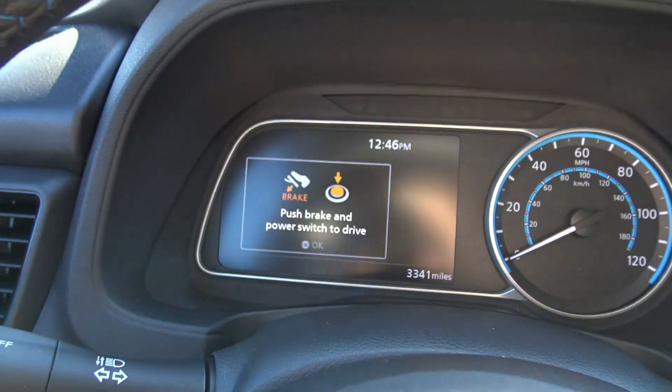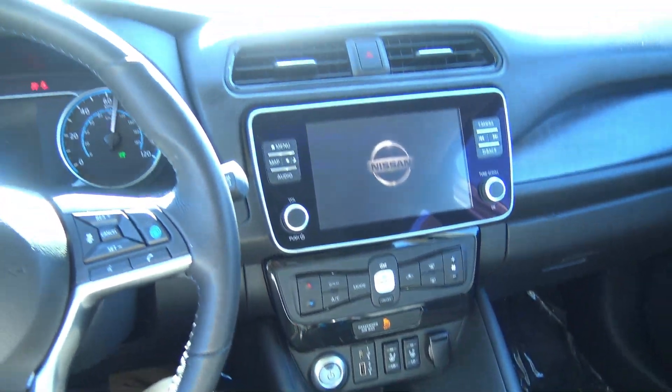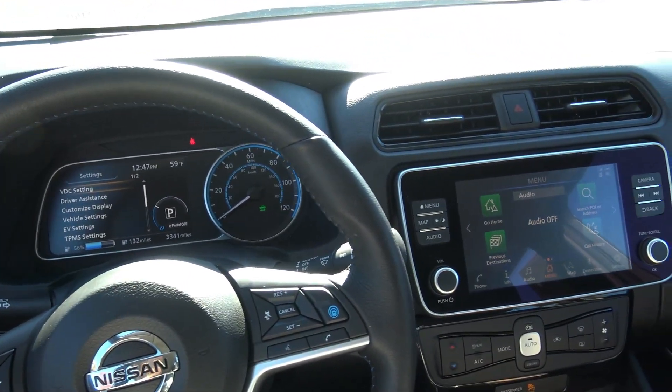Getting into the Leaf is super simple with tons of headroom. Listen to the way the door closes — that's a legit door close. To start the Leaf: put your foot on the brake, then press the power button on the center console. With the key fob on you, just touch that button and it fires right up. Notice there is no tachometer — only a speedometer, because there's no need for a tach on an electric vehicle.